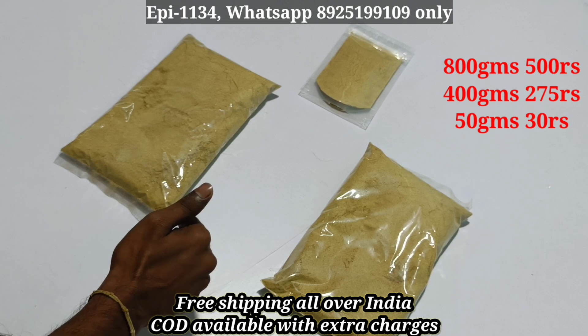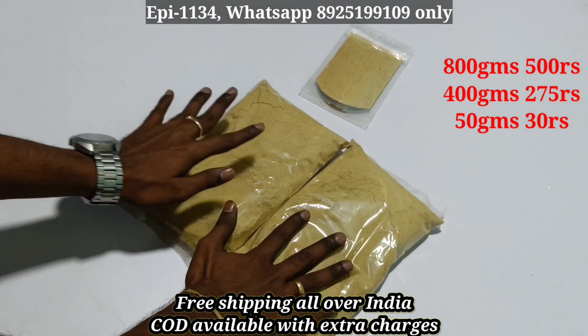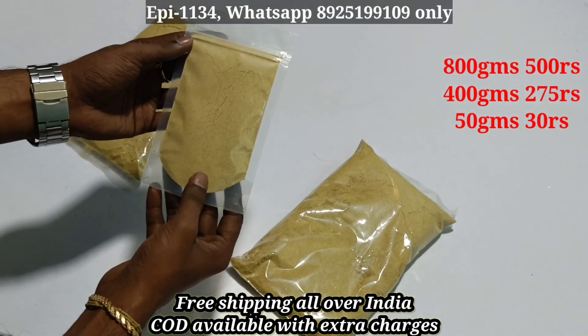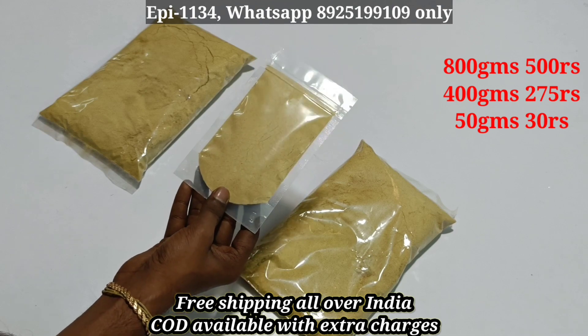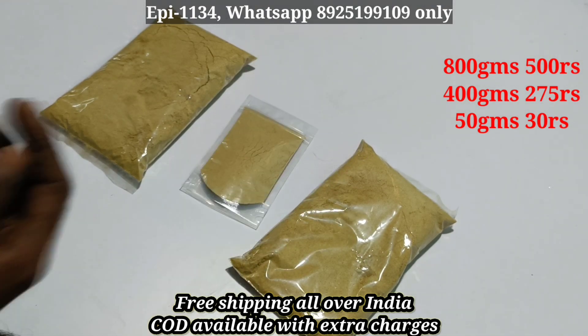The price is 800 grams. 800 grams is 500 rupees. One pack is 400 grams. This price is 275 rupees. The sample package is 30 rupees — 50 grams is 30 rupees. You can see the details in the description of the video.